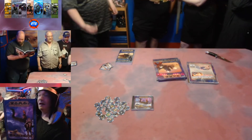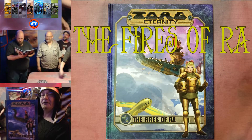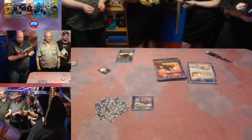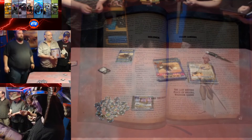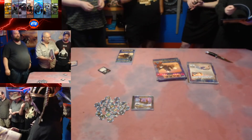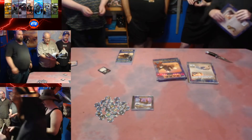Here we have the new full-length adventure: Fires of Ra. It is one complete adventure — we've got seven acts in this adventure. That's nice and lengthy — that's long.